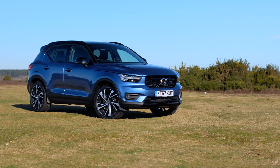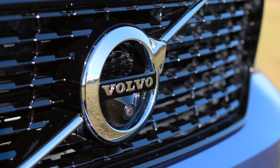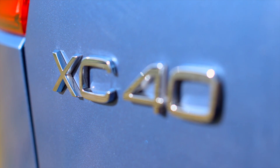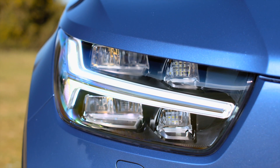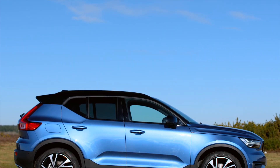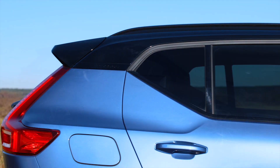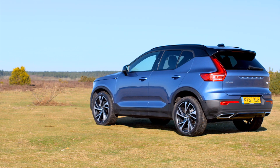It borrows the same fantastic design language that you will have seen on Volvos since the 2015 XC90, with details on the XC40 including the Thor's Hammer daytime running lights, large rear lights, and angular styling — but in a smaller package. It's Volvo's first entry into the hugely popular compact SUV sector, entering the market to rival vehicles such as the Range Rover Evoque and BMW X1. It certainly looks the part, but is there more to the XC40 than just a pretty face?